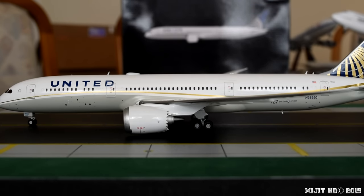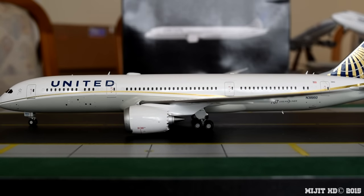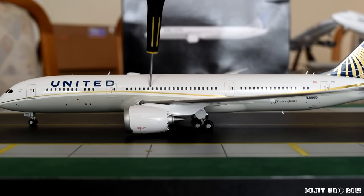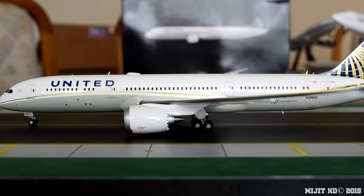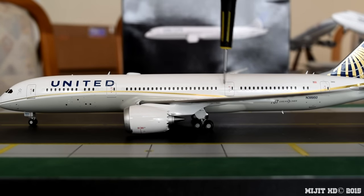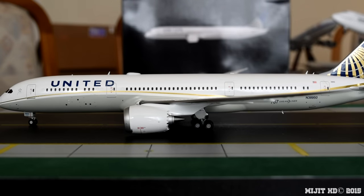So seating for this aircraft — we have one configuration. Business First: 48 flatbed seats, rows 1 to 8, so that's from the front just past the leading edge of the wing where it attaches to the fuselage. Economy Plus: 88 seats, rows 16 to 24, from about there to the trailing edge of the wing. Economy: 116 seats, rows 27 to 41, from there all the way to the back of the aircraft. That gives a total of 252 seats.